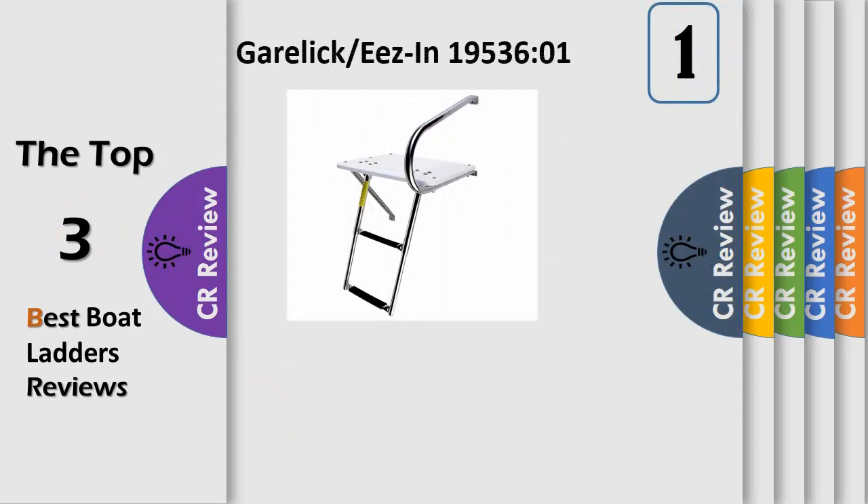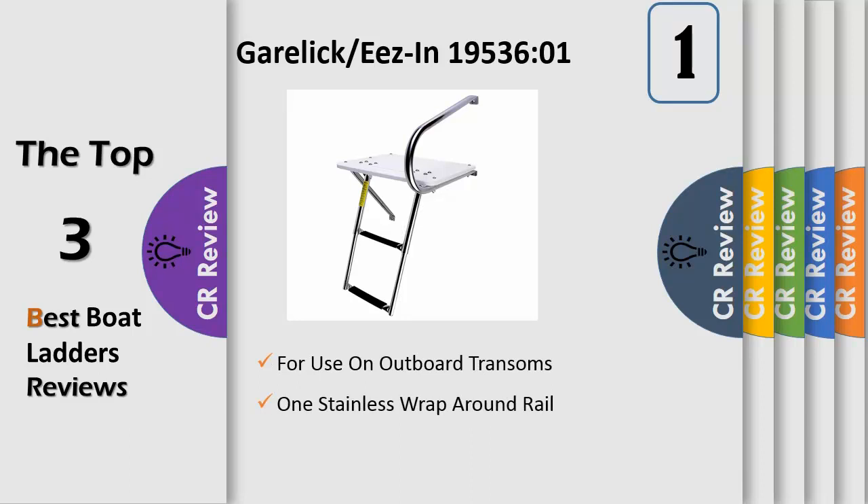Number 1: for use on outboard transoms — one stainless wrap-around rail and one underside support rail. Reversible ladder steps telescope down easily and slide up vertically under the platform for storage.